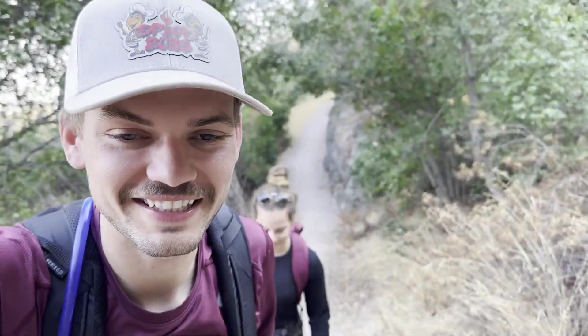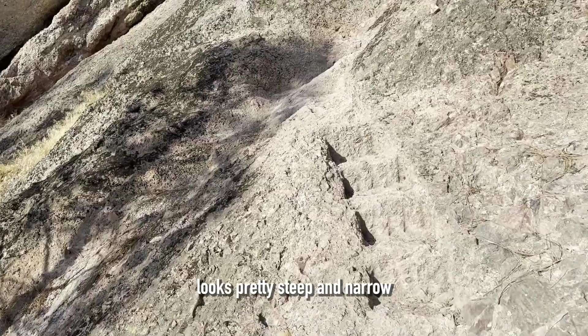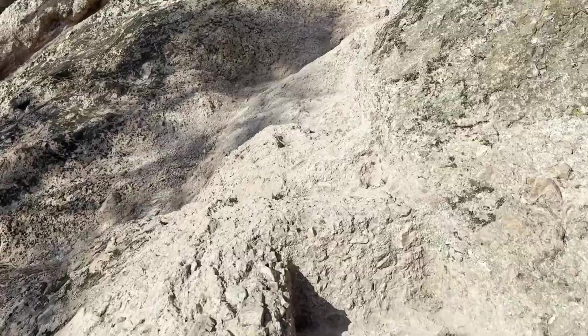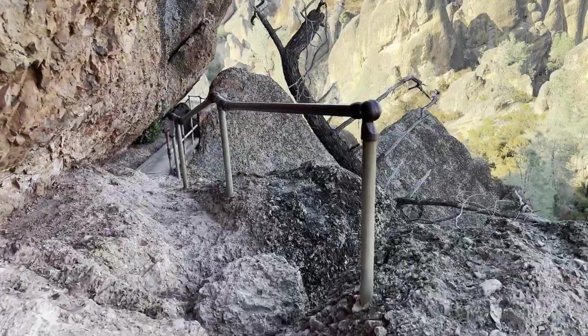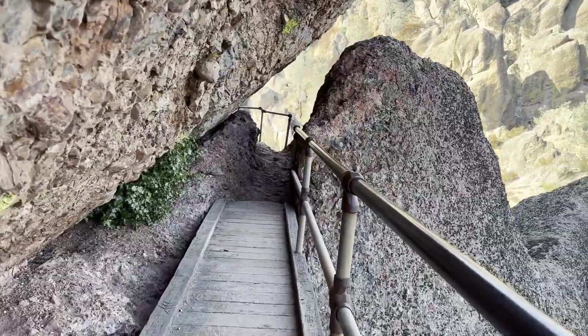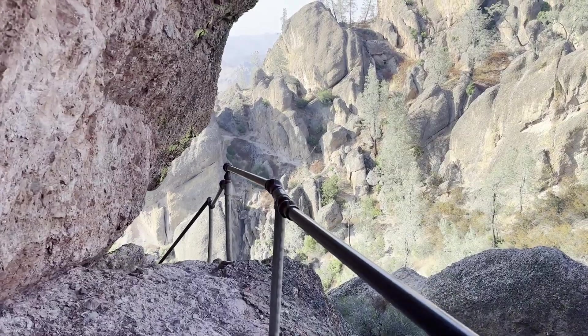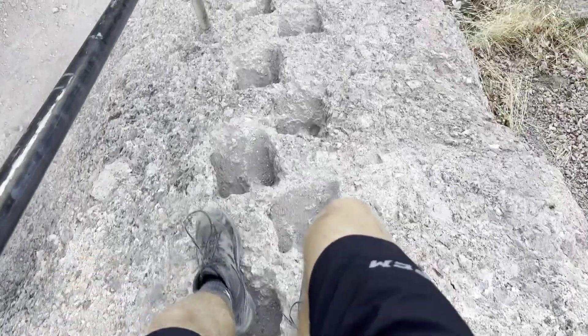All right, we've got this thing called the Steep and Narrow — and it's pretty steep and narrow. Pinnacles had actually been a national monument since 1908, but with growth in acreage and popularity, in 2013 President Barack Obama made Pinnacles the 59th national park, making it one of the newest on our list.